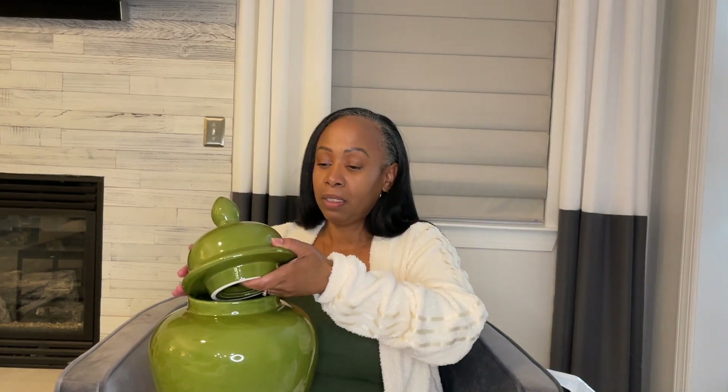I bought a green ginger jar — it doesn't match anything in my home, but at the time they didn't have any black ones or larger white ones, and this is a pretty nice size so I figured I'd buy it and spray paint it. But now that stores are putting out more decor and I've seen black and gold ones, I may take this one back. It was $39.99 from Home Goods.